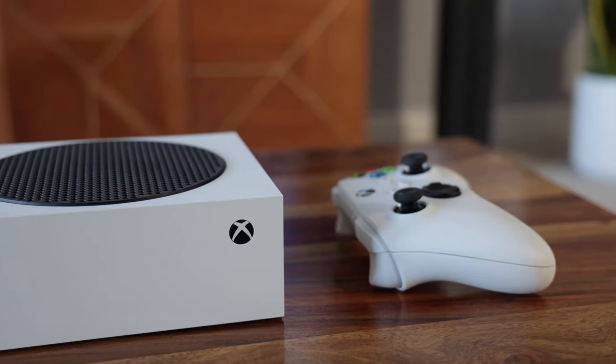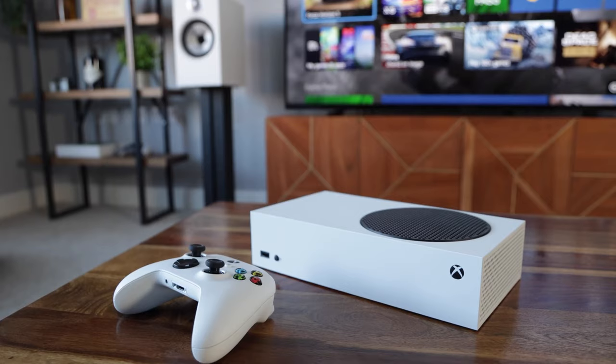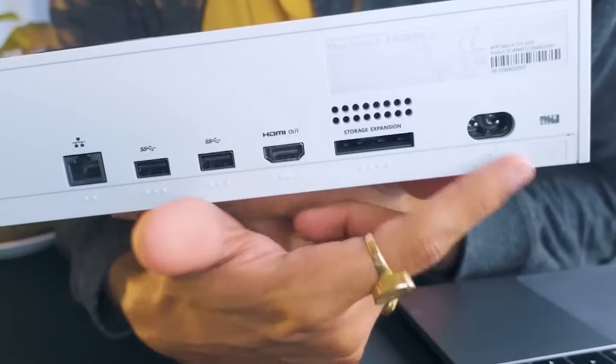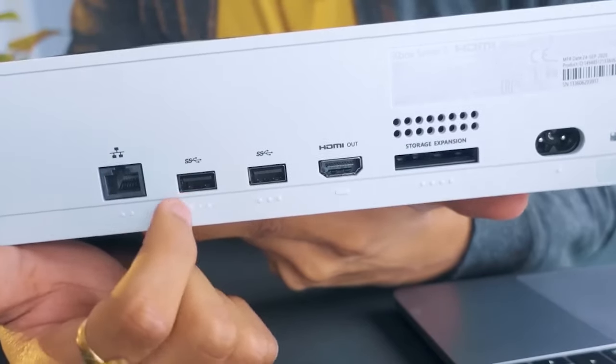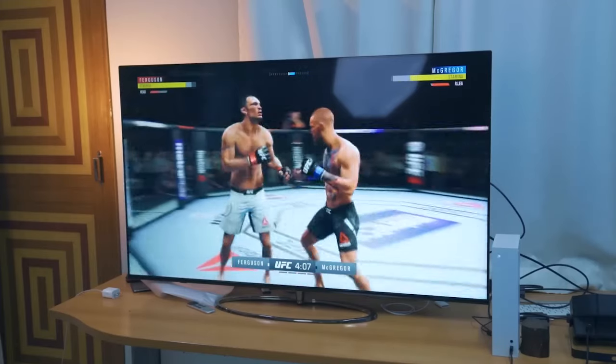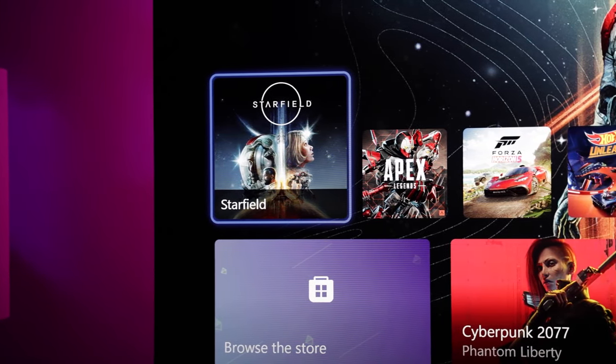Online gaming. The Series S excels in online connectivity. Xbox Live Gold and Game Pass Ultimate provide access to a vast online multiplayer universe, regular free games, and discounts, making the Series S a hub for both casual and competitive gamers.